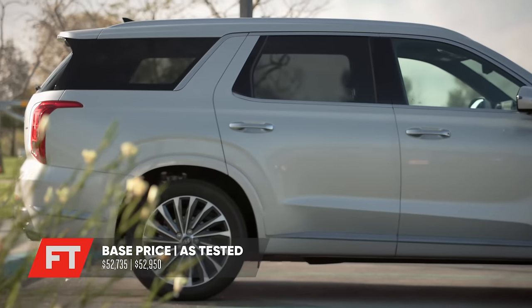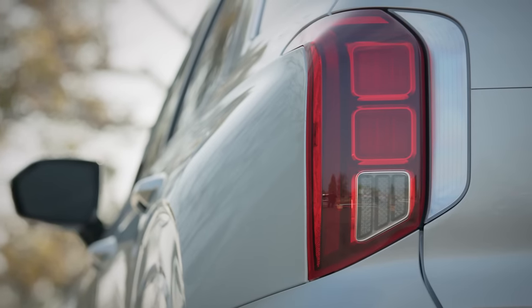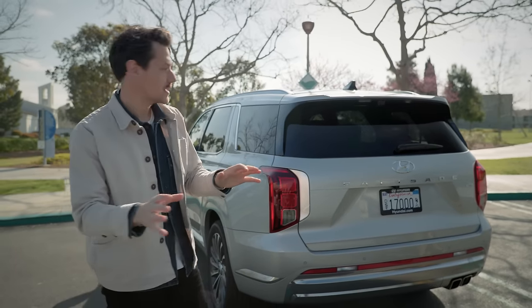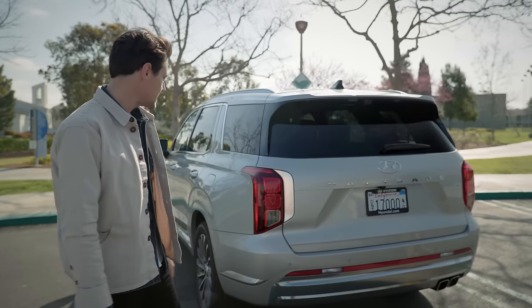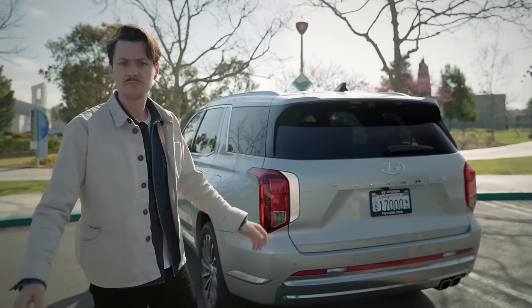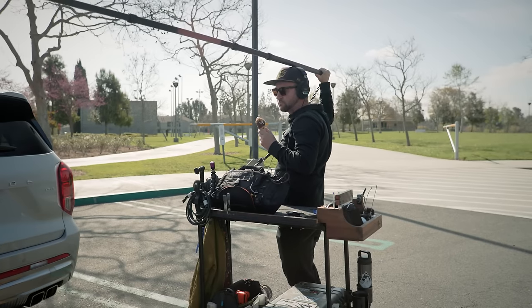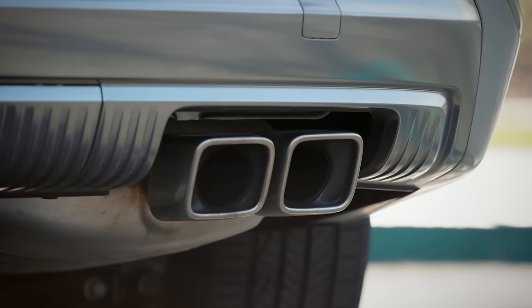I'd like to start with how this car looks. We'll begin at the back because, honestly, I've got a few problems with how the front end of this car looks. And the back is — it's fine.